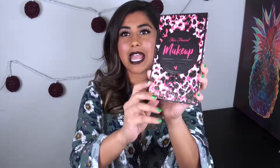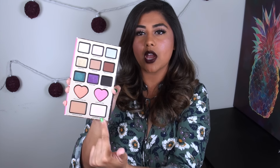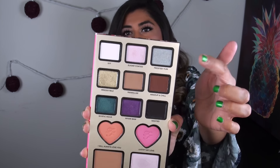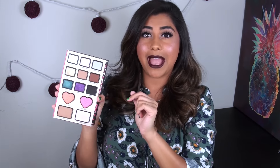Now let's dive into the eyeshadow palette, which I'm sure most of you were most excited about. Gorgeous packaging — that pink leopard print with gold foil. I love everything about the outside. It opens up like a book, and as you can see, this isn't just an eyeshadow palette. There are nine shadows up at the top, two blushes, a bronzer, and a highlight. Let's jump into the review by discussing the eyeshadow portion first — you do get nine different shadows.